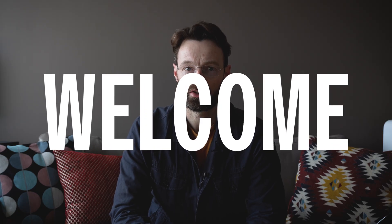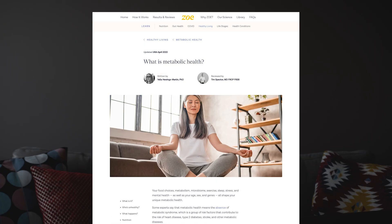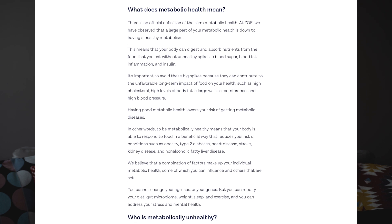To answer the question of why should I be wearing a continuous glucose monitor, I'm going to turn to some experts in the field. I myself have got a degree in sport and exercise science, but when it comes to exercise physiology and human physiology, I'm going to defer to some doctors. On the Zoe blog, there's an article proofread by Dr. Tim Spector entitled 'What is Metabolic Health?' They say it's important to avoid big spikes because they can contribute to the unfavorable long-term impact of food on your health.